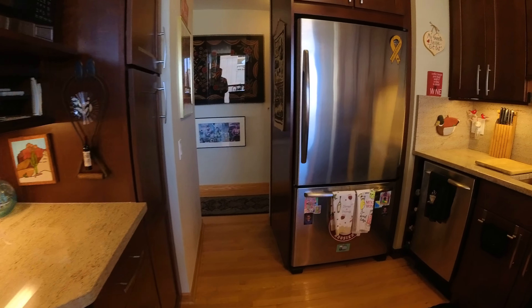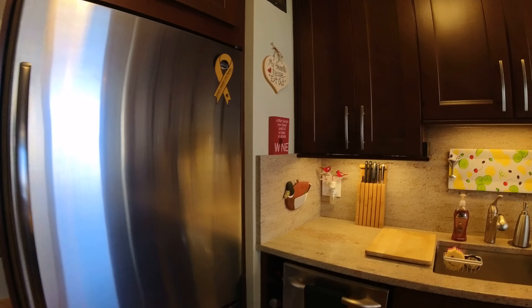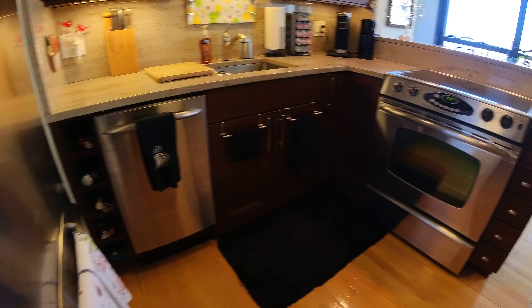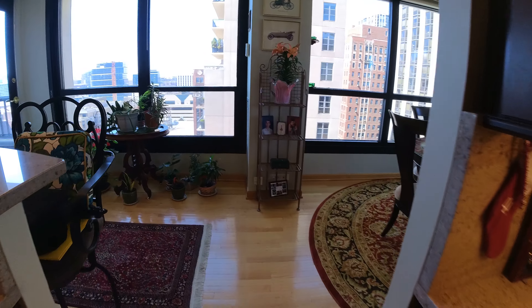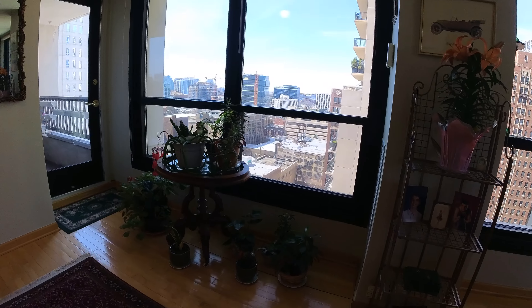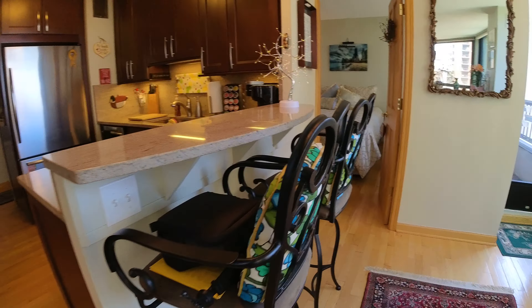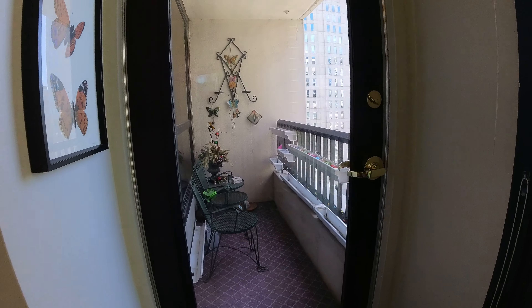The kitchen has cabinets just everywhere — floor to ceiling cabinets. You've also got the pantry cabinet here, and a pantry cabinet over the refrigerator. These are 42-inch cabinets. Below you can see the dishwasher, a nice slide-in stove and oven combination, and room for a couple of bar stools at the breakfast bar.